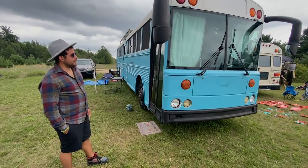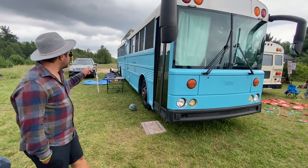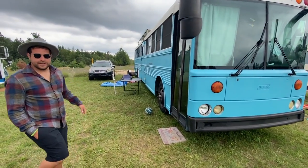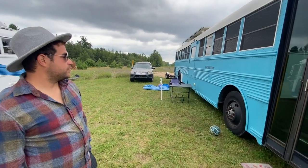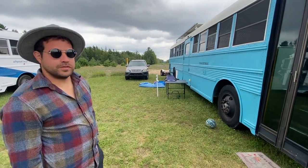The name of this bus is the Young Ventura. We've been a full-time traveling family for two years.